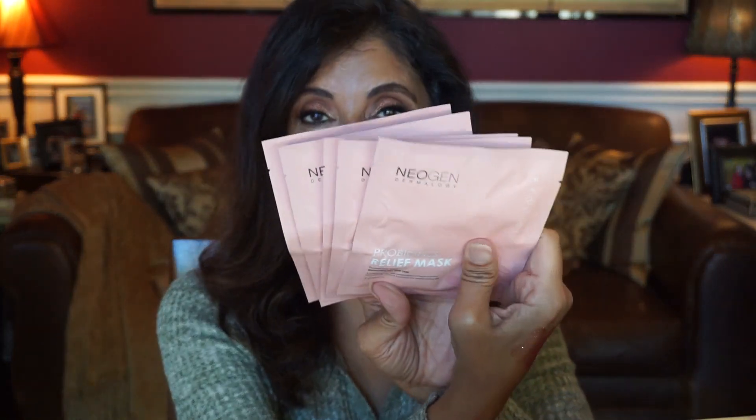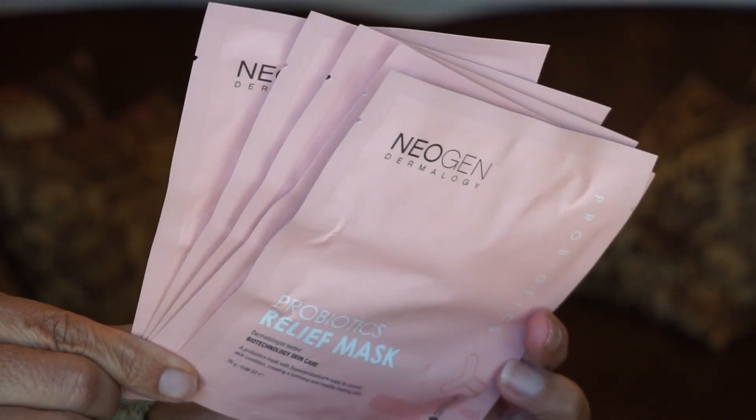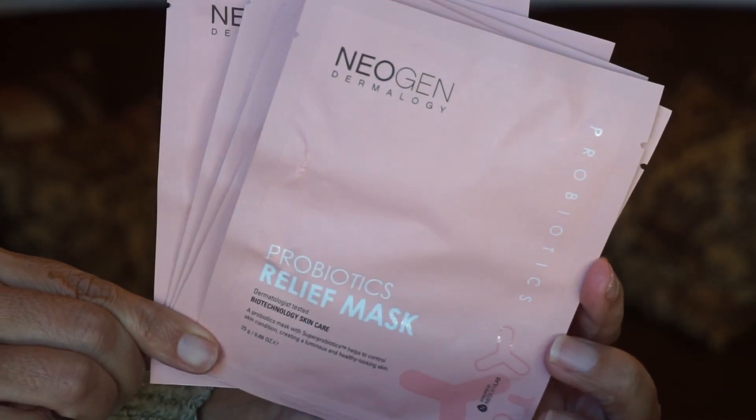Day twenty-two looks like more sheet masks — these will be great for stocking stuffers. It's from the brand Neogen Dermology and it's the Probiotics Relief Mask. You get five sheet masks in here. This helps to control skin condition, creating a luminous and healthy looking skin.